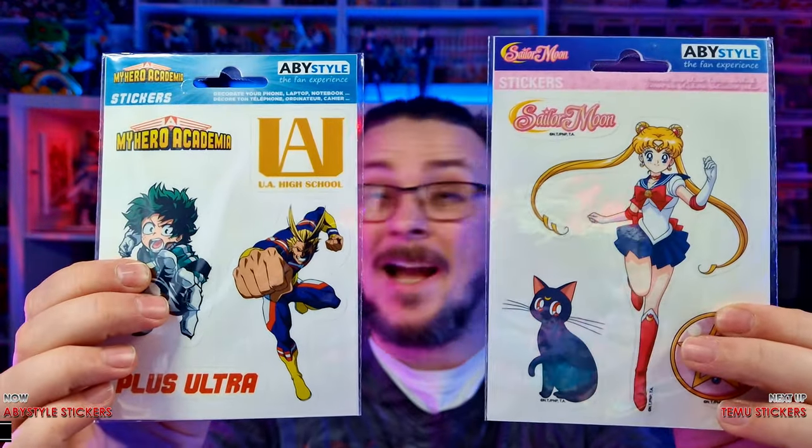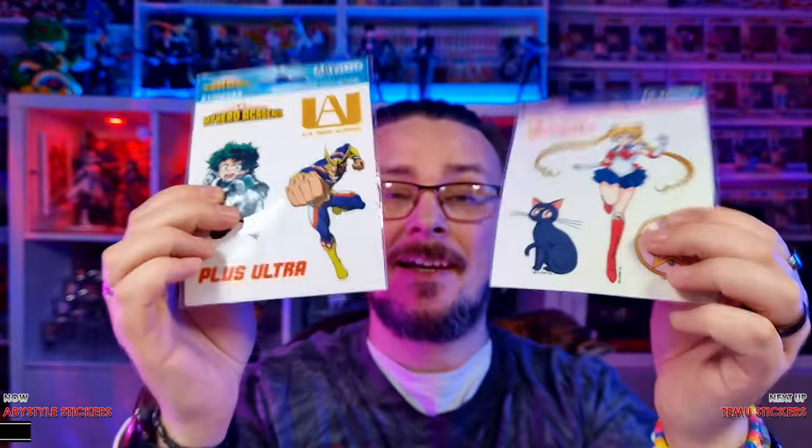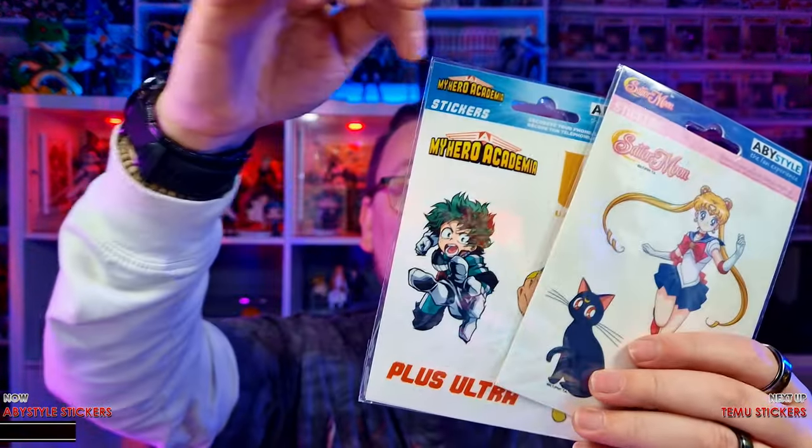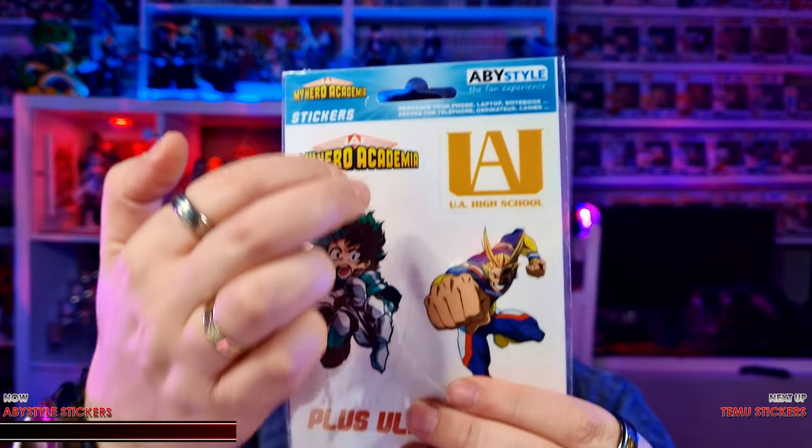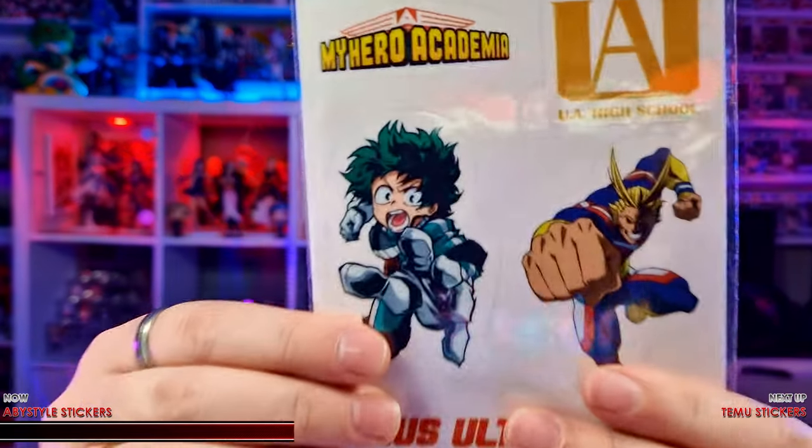First up, we have to have a look at the packaging. We can see a big difference straight away between the Abbey Style ones and the ones from Temu. The Abbey Style ones are very well branded, with all the logos, barcodes, and little hanging sections so shop owners can hang them up on shelves. We get a total of 9 My Hero Academia and 8 Sailor Moon. Through the packet, you can see these are actually a gloss sticker, and I think it's more likely going to be a white border — but we'll see as we open them.